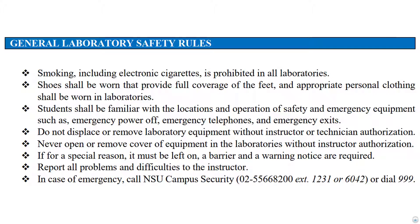Do not displace or remove laboratory equipment without instructor or technician authorization. Never open or remove the cover of equipment in the laboratories without instructor authorization. If for a special reason the cover must be left off, a barrier and a warning notice are required. In case of emergency, call NSU campus security at extension 1231 or 6042, or dial the national emergency helpline at 999.